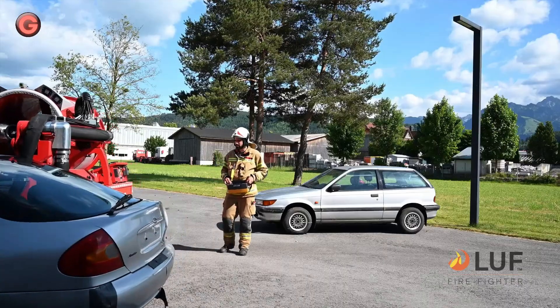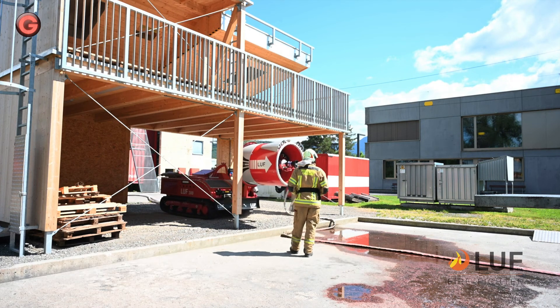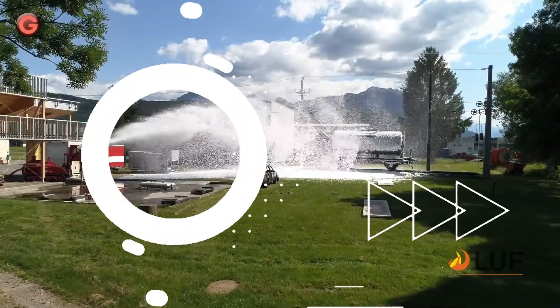The SG can deliver 5,500 liters per minute with 8 bar output pressure to the monitor nozzle integrated in the extinguishing cannon.